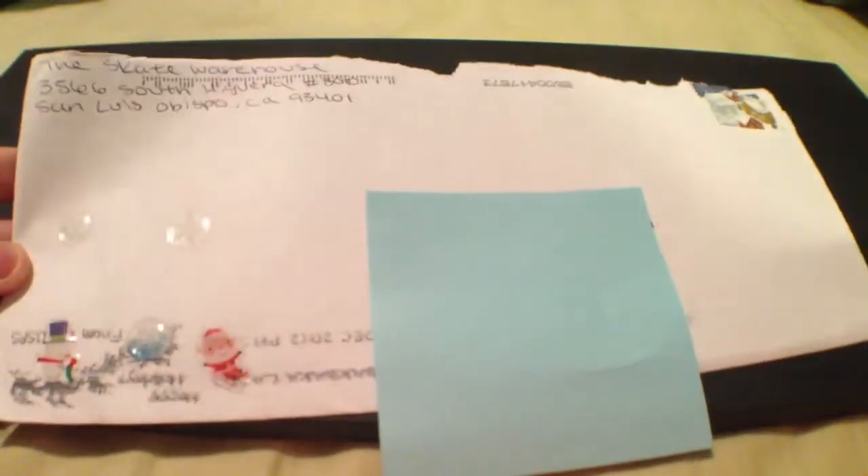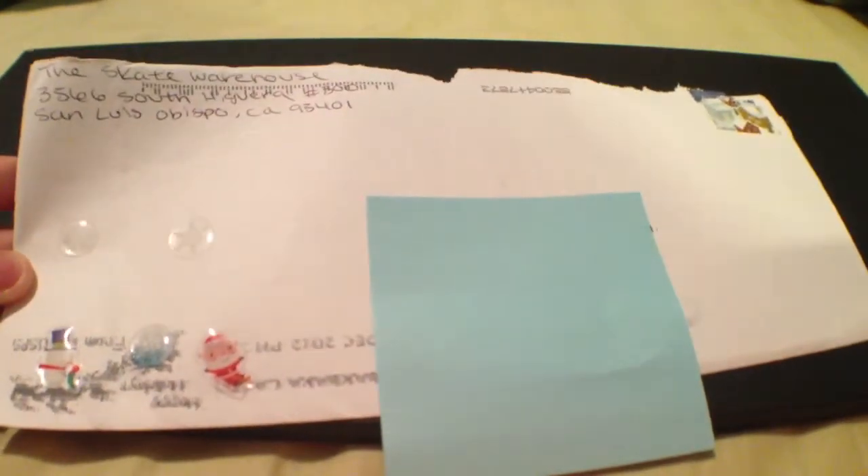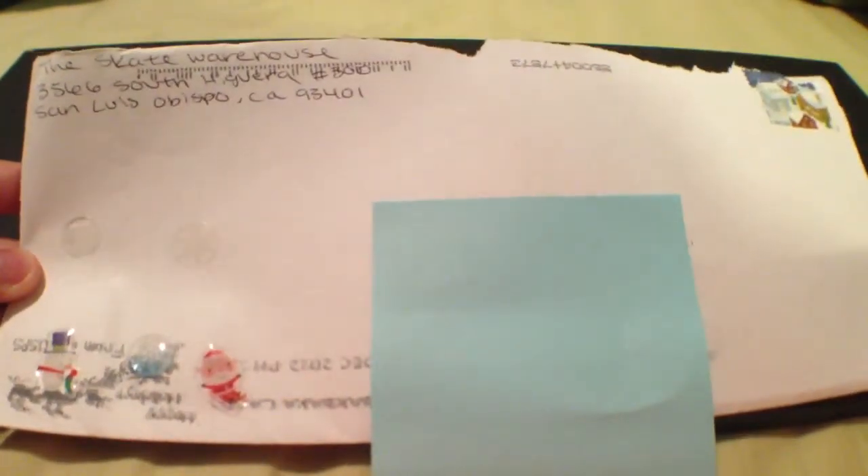Hey guys, today's free sticker video is from the Skate Warehouse. This was a self-addressed envelope, so this is what the envelope looks like. I sent this in with just the envelope, but they put some stickers on it — their own stickers. Kind of funny, for Christmas I think. There's a snowflake, a snowman, and sienna. I thought that was cool.